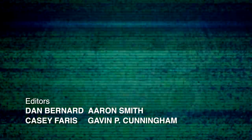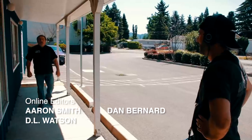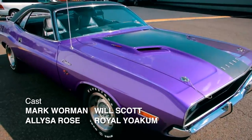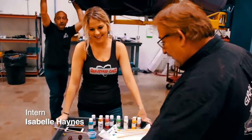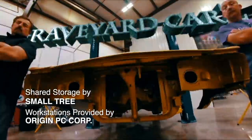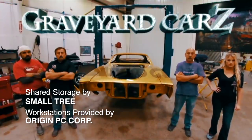Next time on Graveyard Cars: the film crew follows Mark for the day, the sunroof Challenger returns and it's not pretty, and work begins on the Plum Crazy 440 six-pack Challenger. Coming up on the next episode of Graveyard Cars.